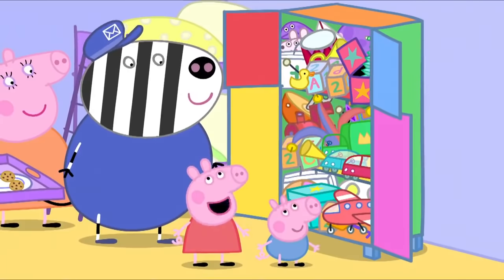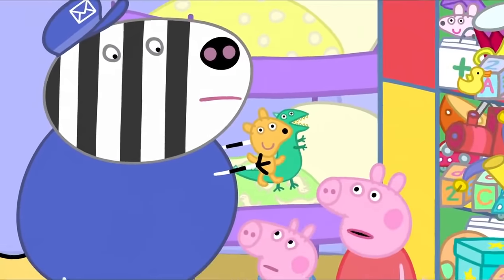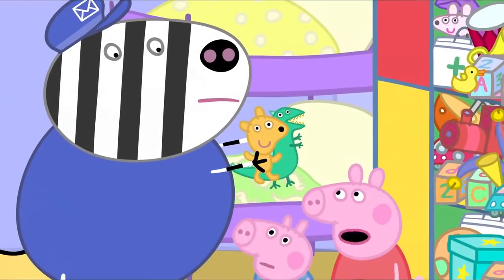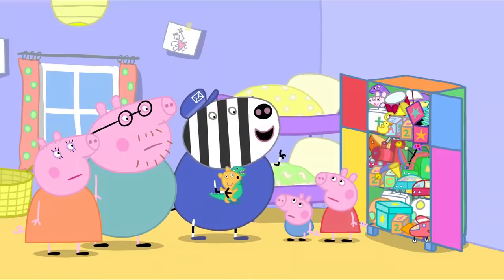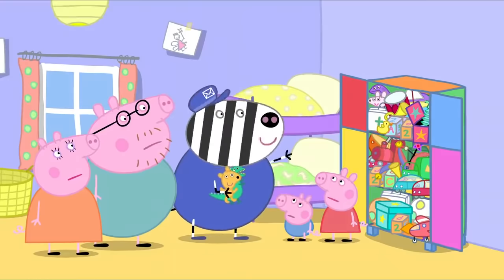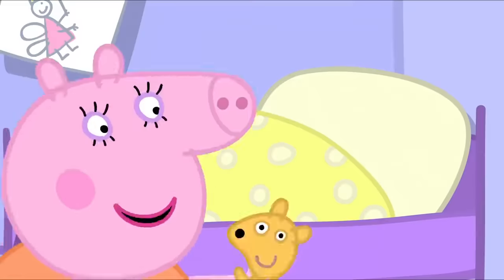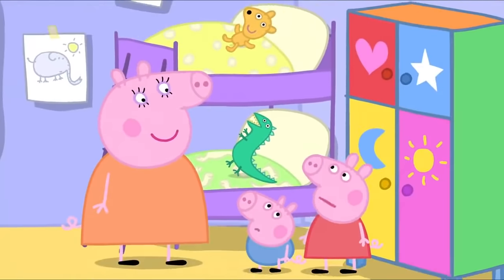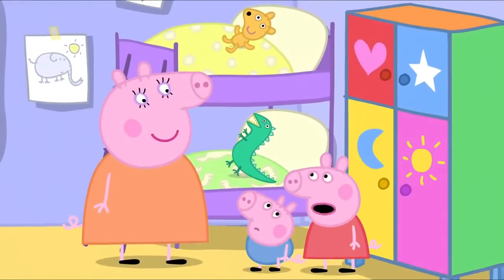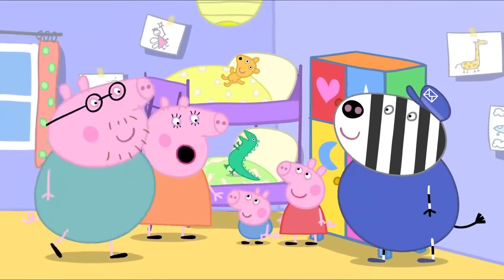Thank you, Mr. Zebra. But there's no room for these last two. Oh, poor Teddy and Mr. Dinosaur. Where are they going to live? Why not simply order another easy-to-make cupboard? No! I've got a better idea. Teddy and Mr. Dinosaur can live on your beds. But Mummy! That's where they lived before! Yes, I know. That's why it's such a good idea.